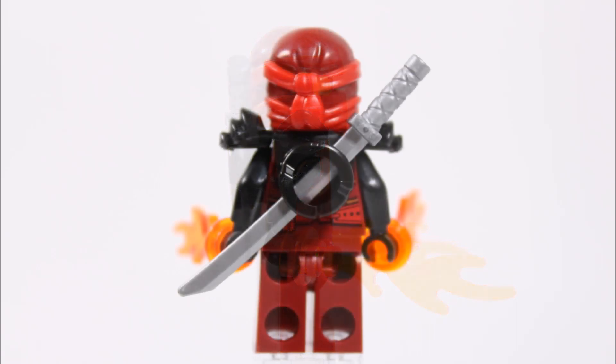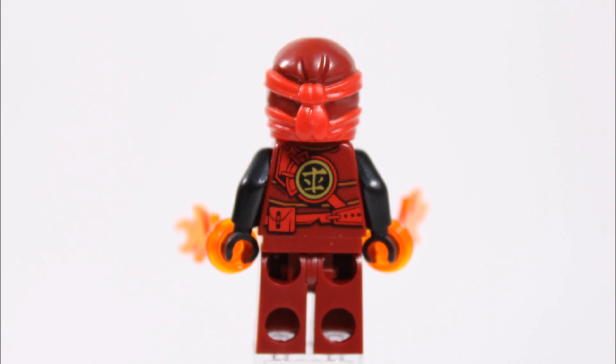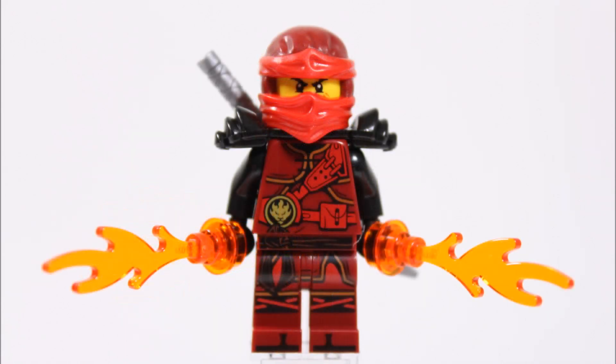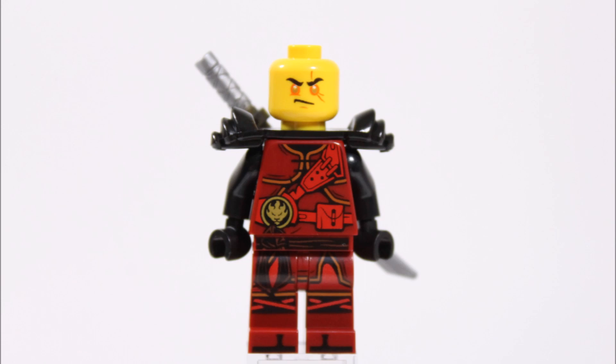Other accessories include this black shoulder armor piece which has a sheath at the back to store his silver katana, and underneath the armor there's more good printing on the torso. Moving up his body, Kai wears a red and dark red jewel colored mask to go with his robes, and if we remove this, his jewel head has a stern Kai face with scars and the Dragonforge exclusive fiery eyed face, which is our favorite part of this minifigure because it gives Kai a new epic look.